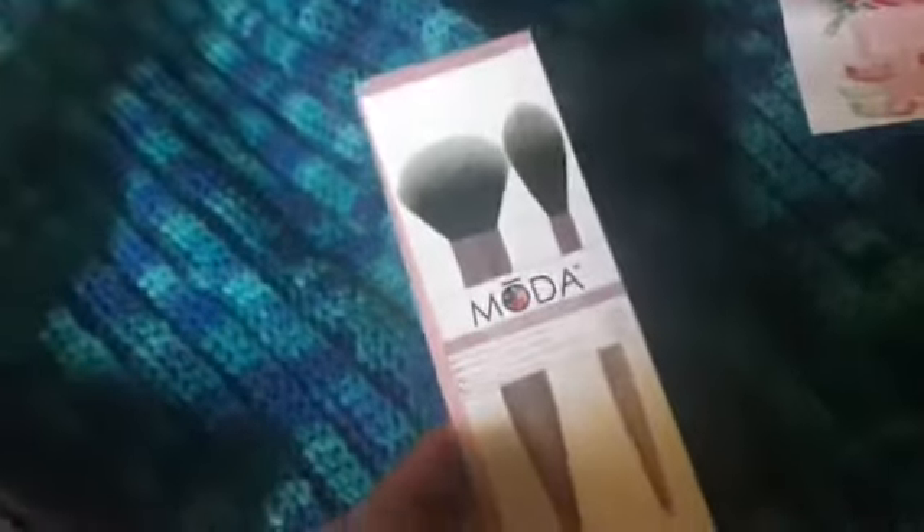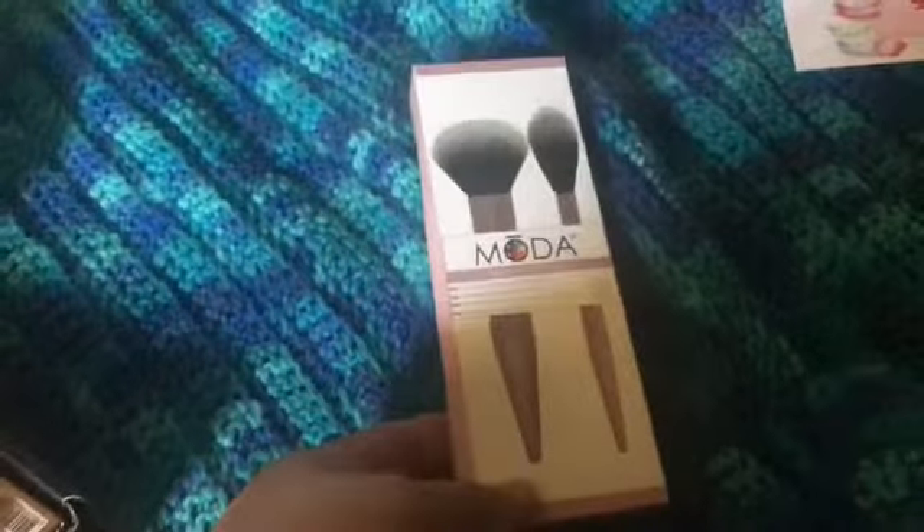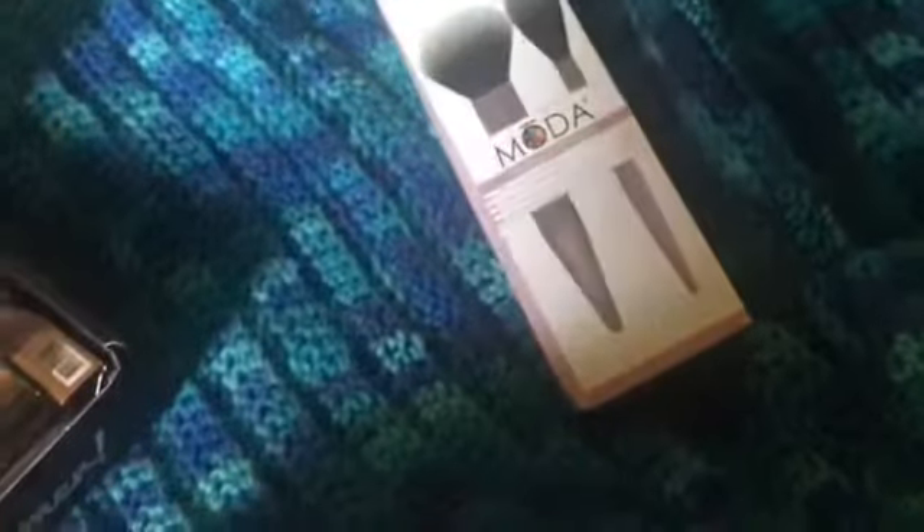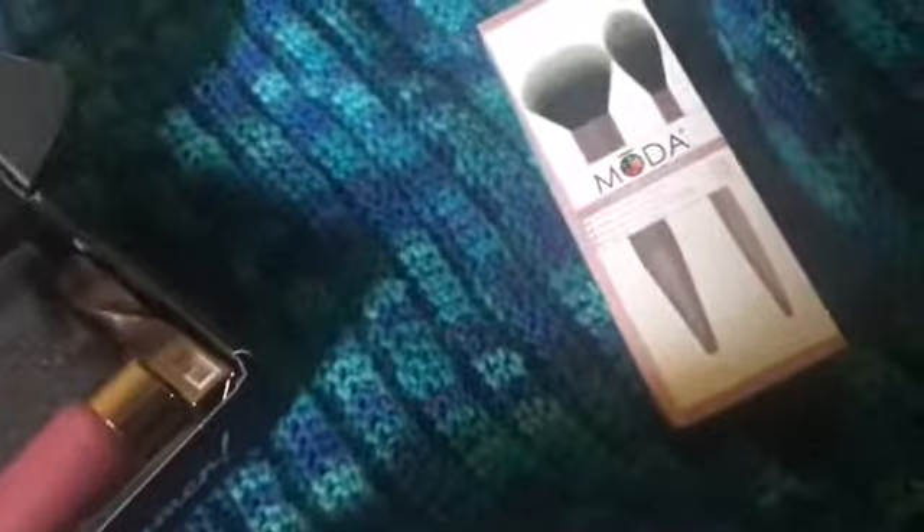The first thing I see off the bat, which I was actually looking forward to getting, were these Moda brushes. I actually love Moda brushes — if you're looking for brushes that are really great and really excellently made, this is the way to go. Moda brushes are by Royal and Langnickel, and they're really good brushes. That's a $30 value — you get a powder brush and what's supposedly a highlighter brush. They have these gorgeous rose gold handles which I love.